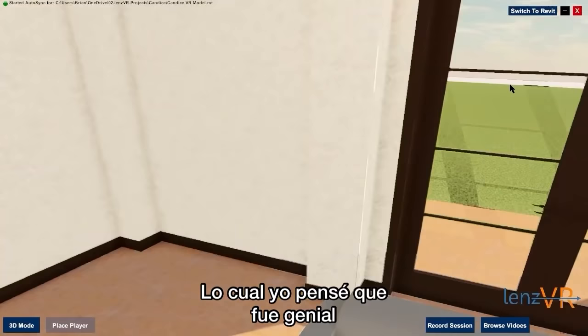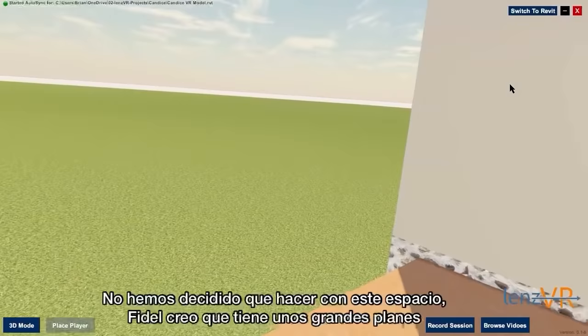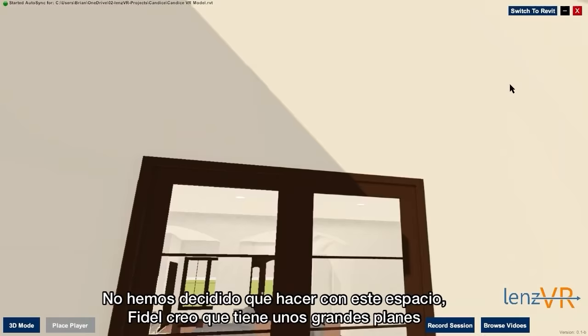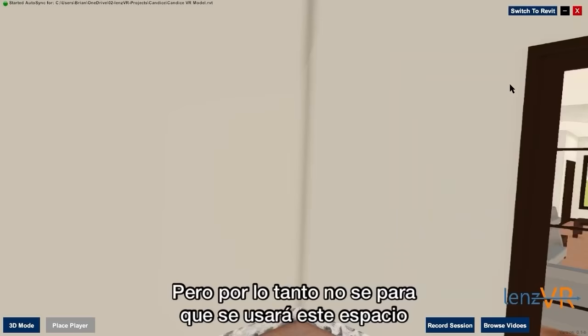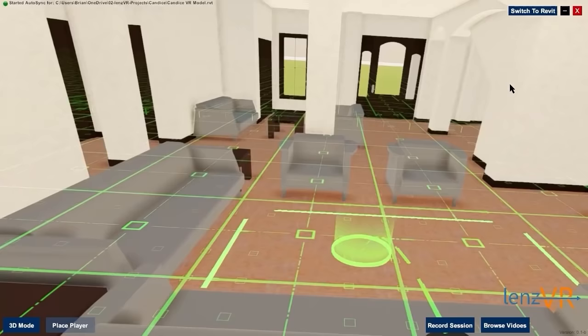The living room does lead out to the back patio. The back patio behind the house will be all of our animals. I haven't quite decided what we're going to do with this space. Fidel, I think, has a lot of big plans for it, which I'm really excited to see. But so far I'm not sure what this space will turn into. It is a nice big space with plenty of room for barbecuing and things like that, so I'm excited about that as well.